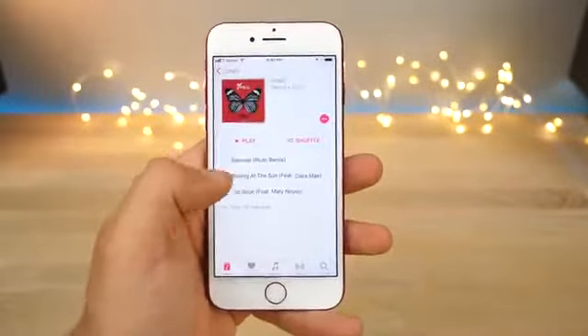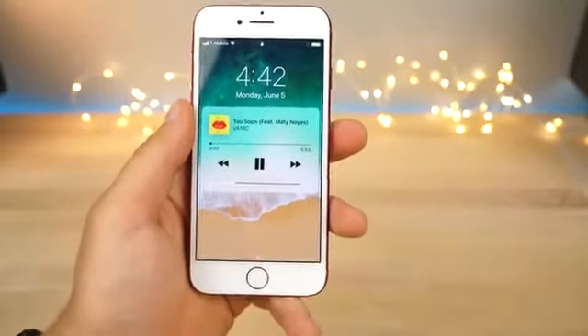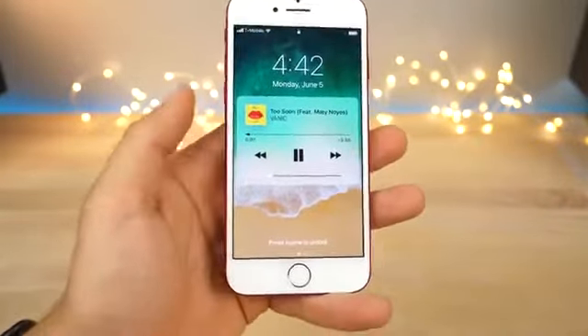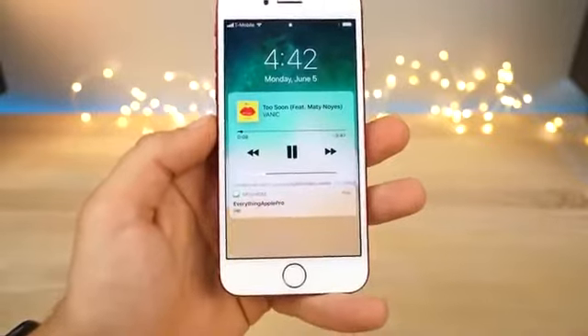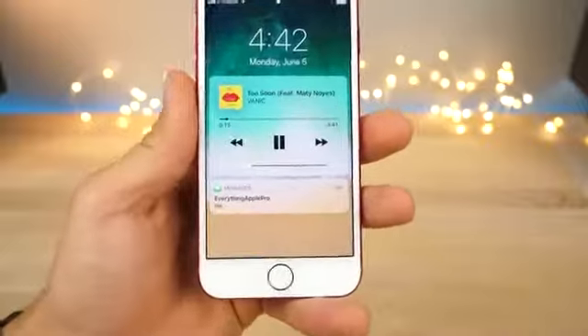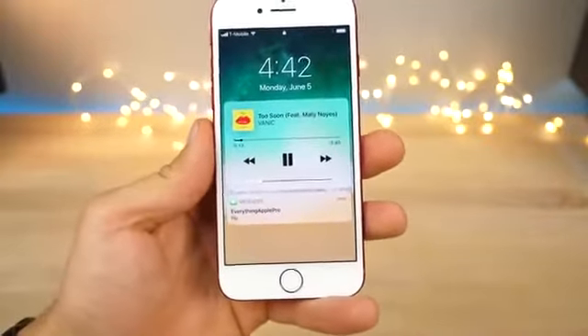Let me show you a little demo of that. You've got a new music player. Now if you receive a notification, it'll share the lock screen space with the music player just like that. Instead of before where the music player would completely hog the lock screen, it now shares the space.